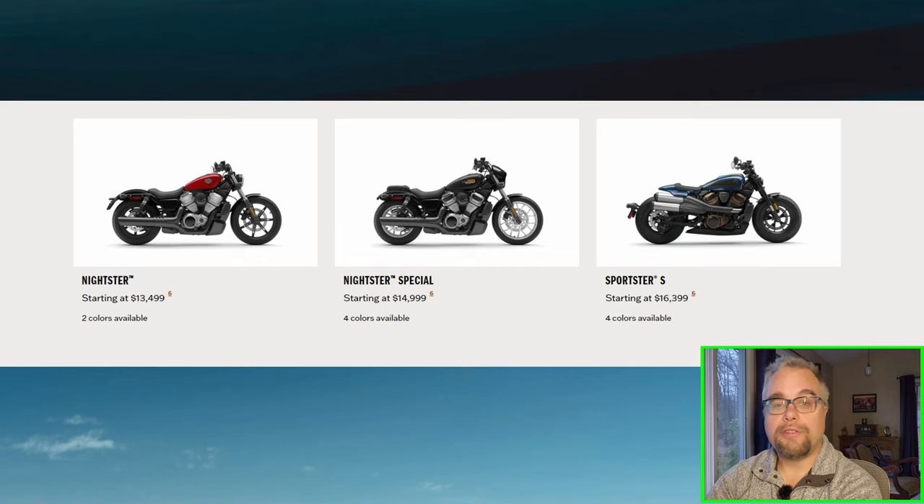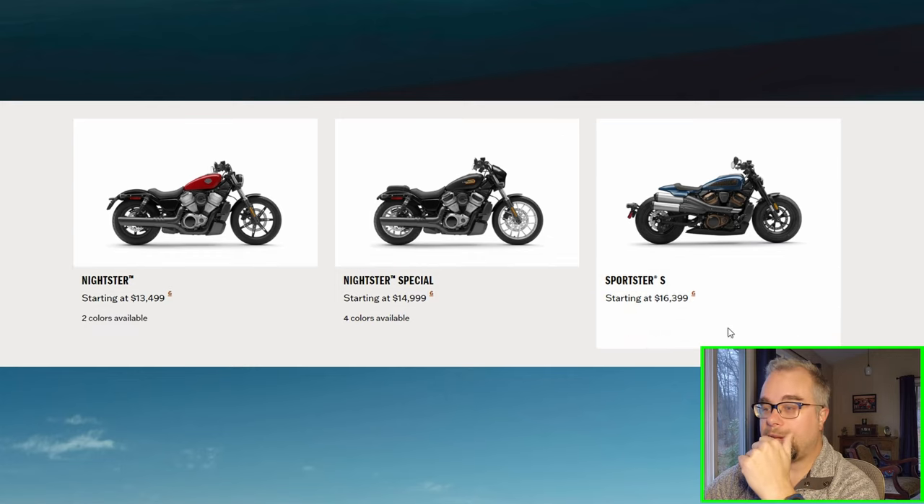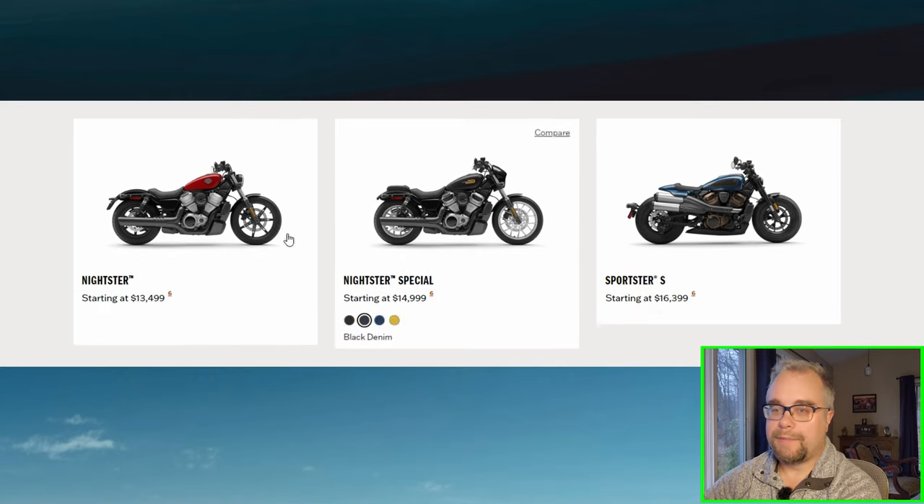The Evolution Motor is old. It doesn't pass emissions in most countries anymore, so they had to get rid of it. The Sportster lineup is now based on the Revolution Max frame platform — the same as the Pan America. They only have three models: the Nightster, the Nightster Special, and the Sportster S. While I like that they're putting Sportsters on the Revolution Max platform, I don't care for any of these bikes.